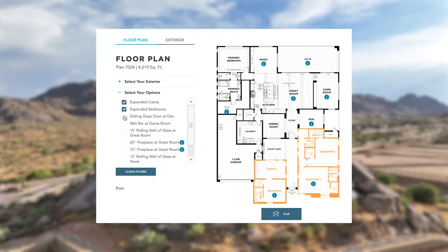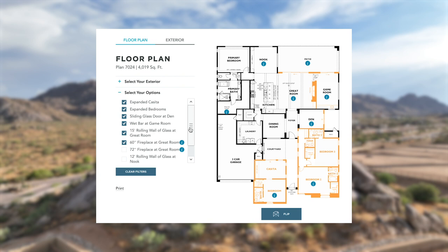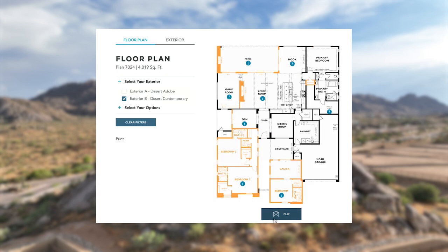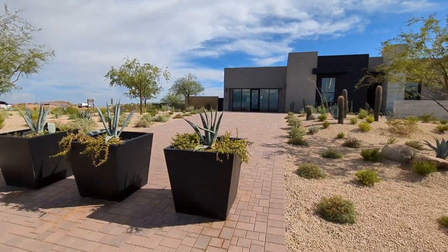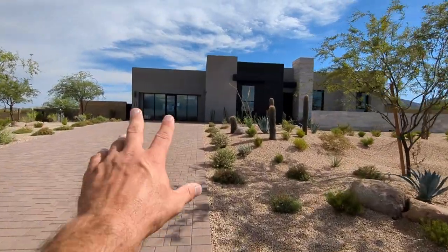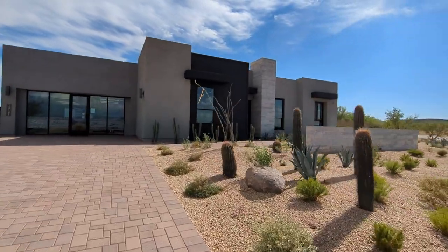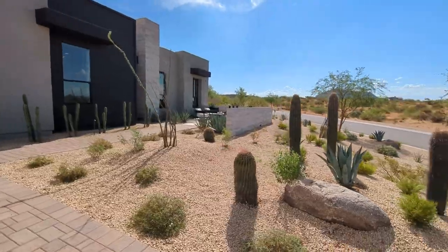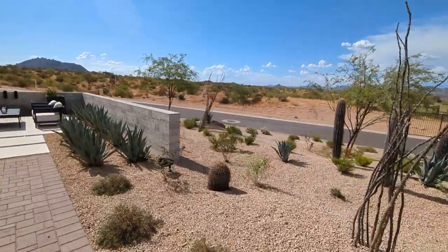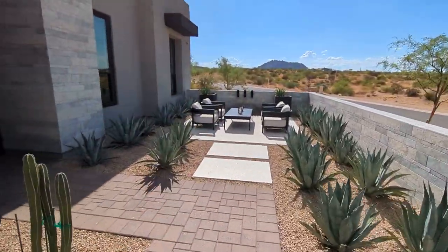Let's take a look at the floor plan options, which are also available at the link below. Here we are — they don't want anybody pulling into the driveway here, but it's a really nice sized lot with a huge driveway. There's going to be your garage space right here. Walking in, beautiful desert landscaping — you're going to see this in most of the properties here.